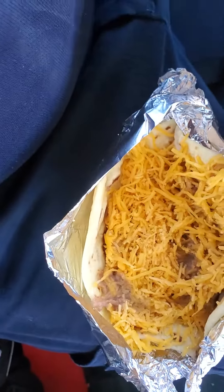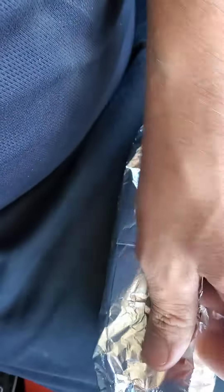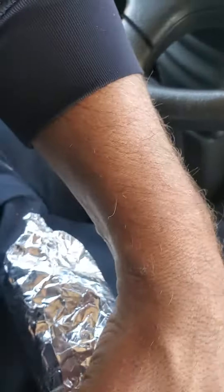Look at that bean and cheese. I love how they put all that cheese in there — it's beautiful. This is the last set of tacos I'm going to be eating for a while because I'm going on a diet. No more flour tortillas. I'm going to get rid of that belly.